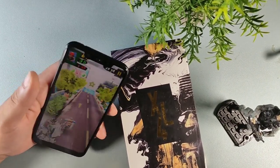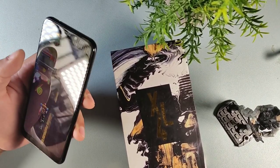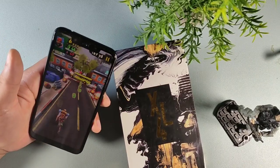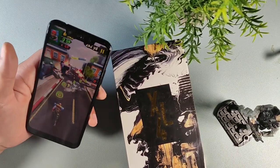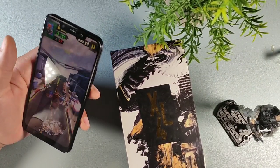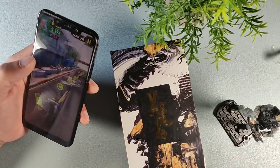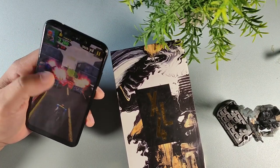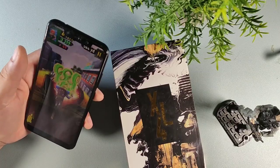This device does have that MediaTek Helio P22 coupled with three gigabytes of RAM, so it's actually still holding up pretty well in 2021. A lot of budget tablets are still being released with the Helio P22, so this device was fully capable back then and still is now. It runs really smooth on normal games and things of that nature, so I can definitely say that this device will hold up even in 2022.